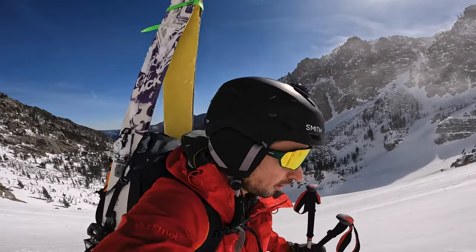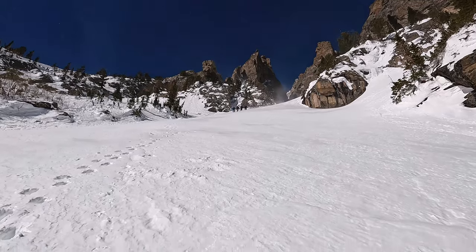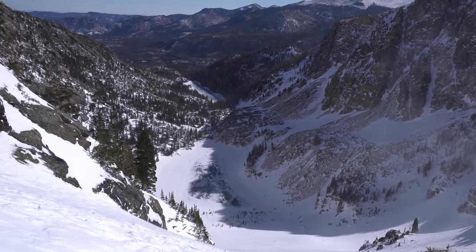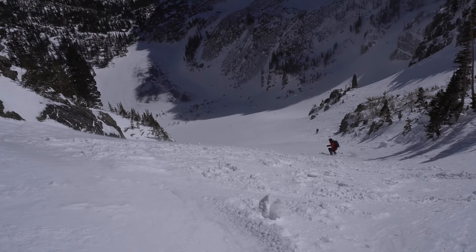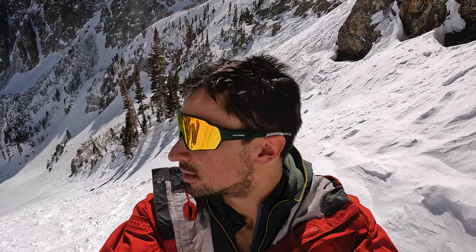I just got about three quarters up Dead Out Couloir and from here it's just so wind-impacted it's not worth it — super funky. So I'm going to put the skis on and ski down. Getting some nice sun and a little bit of warming. The snow below me looks good. That group also turned around near the top and skied down, and it looked pretty fun. Absolutely beautiful day. I was not 100% sure if I was going to make it up today, but so glad I did. The weather is just phenomenal up here for the middle of February — going to be a good year of spring skiing in Rocky Mountain.